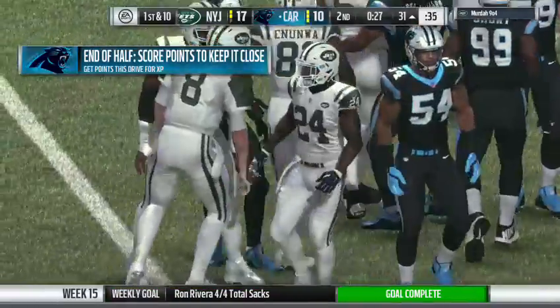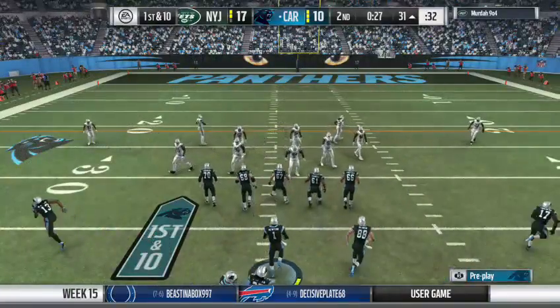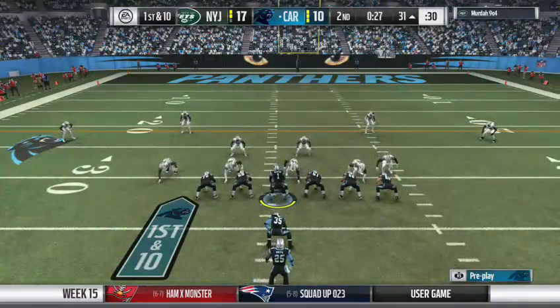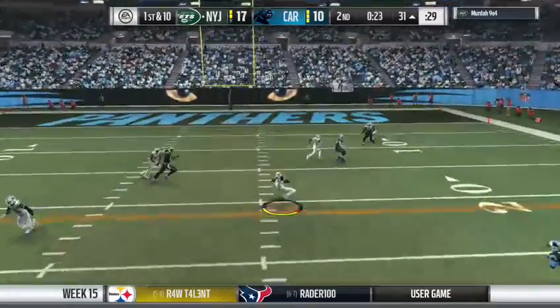Here's the Carolina offense as they get ready to take over. Where the ball is now, you've got the field goal pretty much in the bag. Now do you try for the end zone a couple of times? I don't think there's any question about it. You might get a gift of six points rather than three.